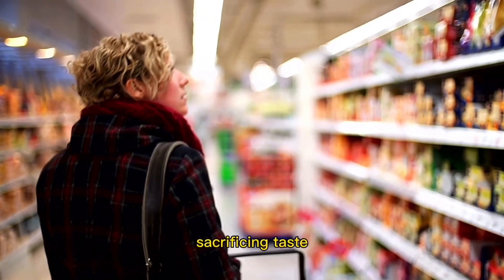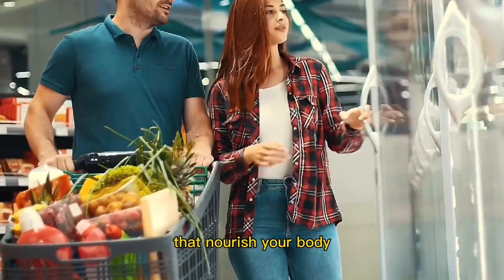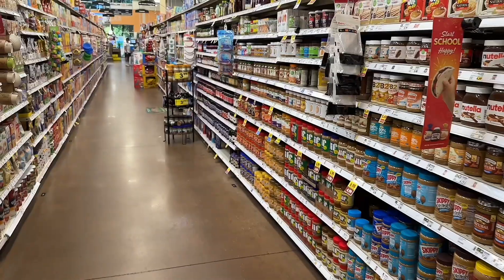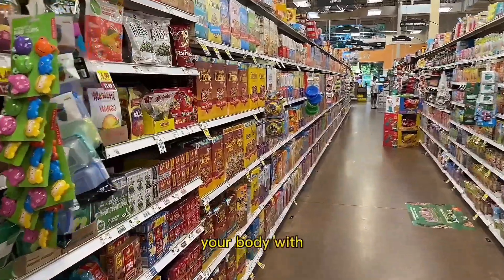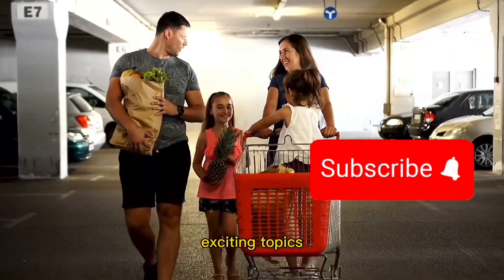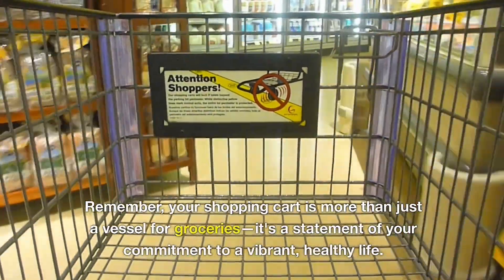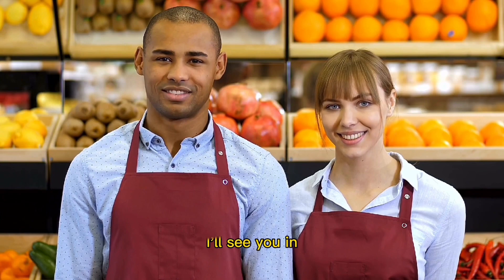Remember, making these smart swaps doesn't mean sacrificing taste or enjoyment. It's about discovering healthier alternatives that nourish your body and support your well-being. Gradually incorporate these swaps into your grocery shopping routine, and over time they'll become second nature. By implementing these five powerful tips, you have the tools to revolutionize your shopping experience and nourish your body with wholesome goodness. Subscribe and together we'll explore more exciting topics, unravel the mysteries of nutrition, and embrace a lifestyle that celebrates vitality and self-care. Your shopping cart is more than just a vessel for groceries — it's a statement of your commitment to a vibrant, healthy life. I'll see you in the next video.